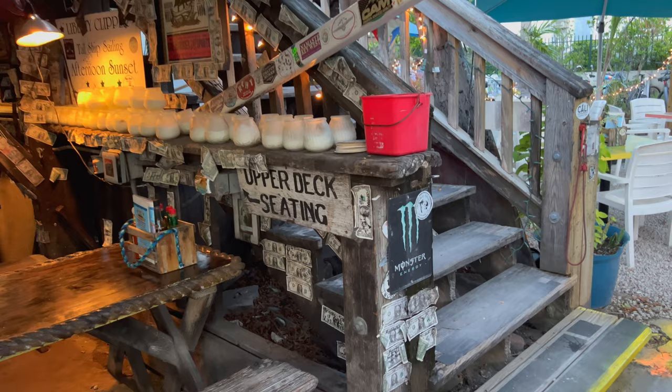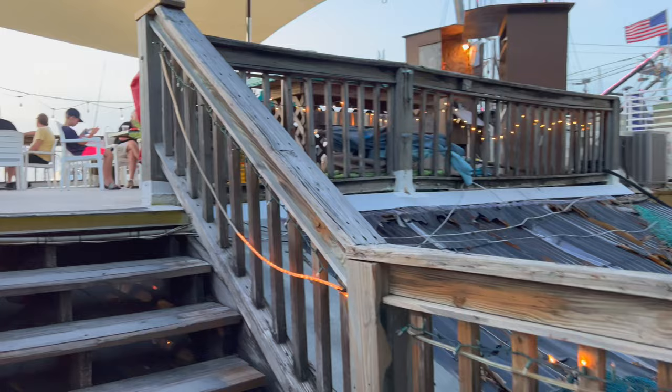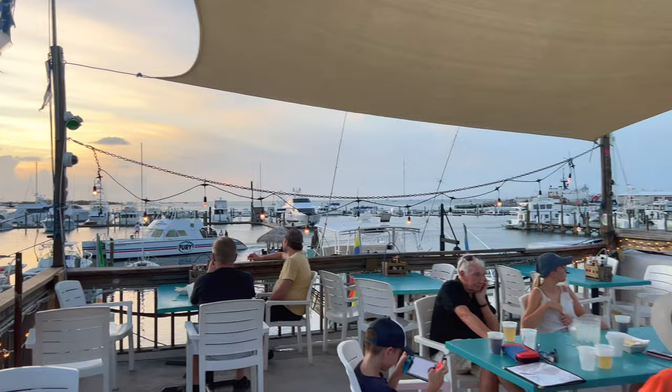The Schooner Wharf Bar also has an upper deck. Here's the view from the deck.